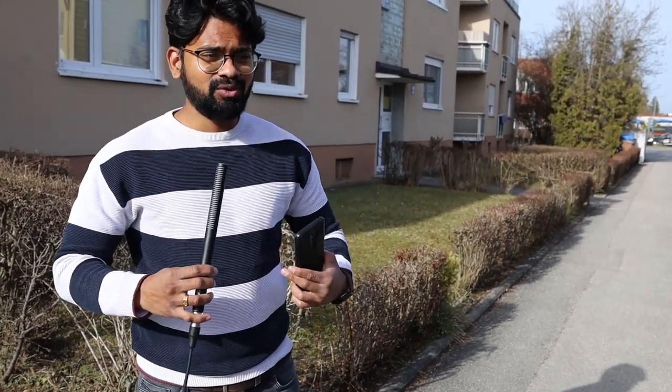Hey guys, welcome to a new video from Masters of Consulting. In this video we are going to show you how you can move without hassle in Germany. I will be booking a van from something called miles.com, which will be very easy to book. I'll show you how you can book that, how you can drive the big van, and what you can expect. This video is all about moving.